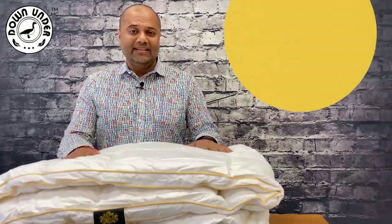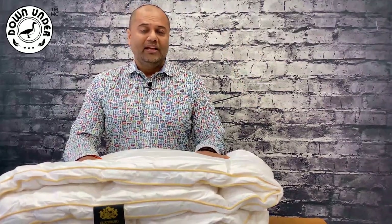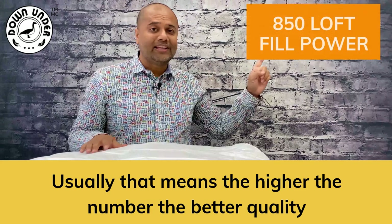What is loft or fill power? When it comes to white goose down or a duvet, it usually means the higher the number, the better quality it is.